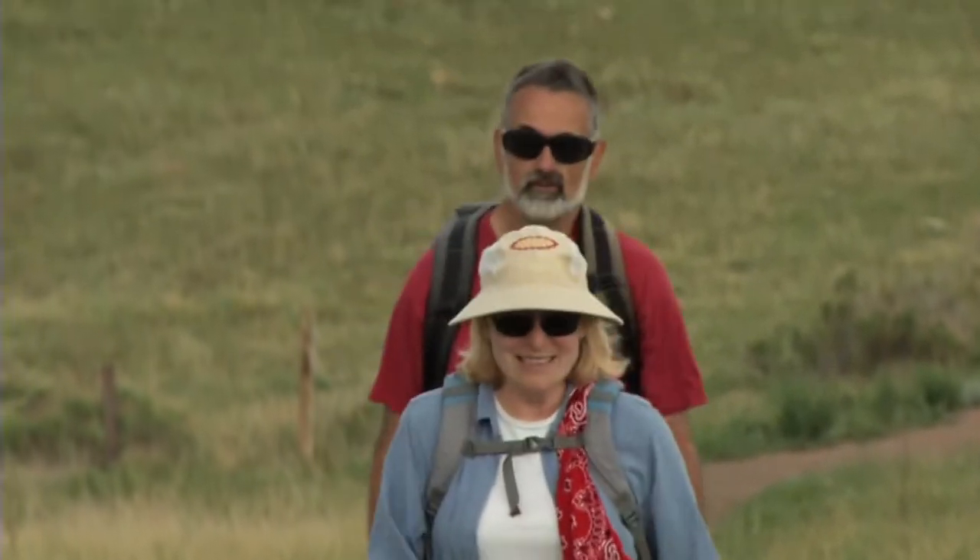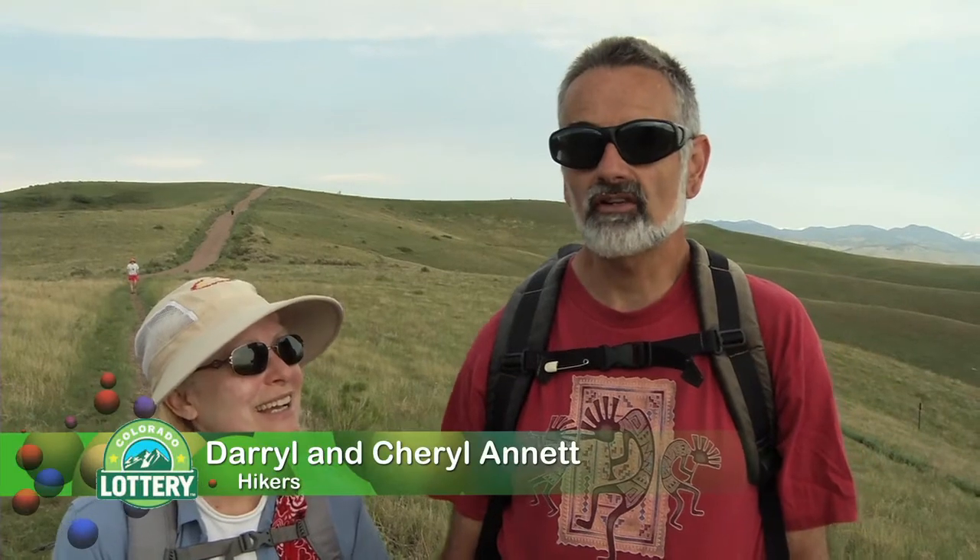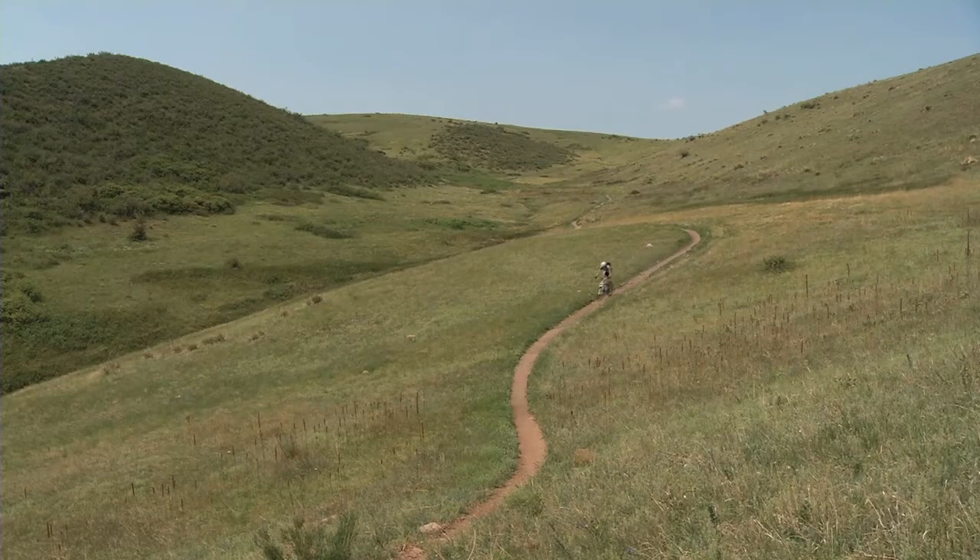We live about two to three miles from here, so it's so close, and you can come up and do it nice and early in the morning. It's a nice hike, it's quiet, great views — it's just beautiful, it's really nice up here.